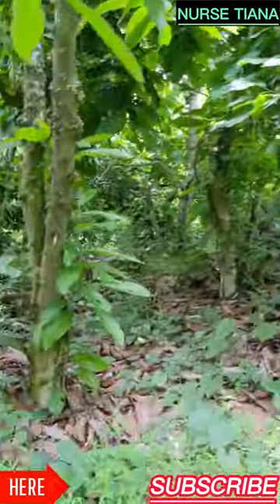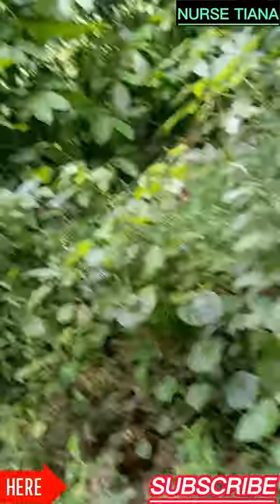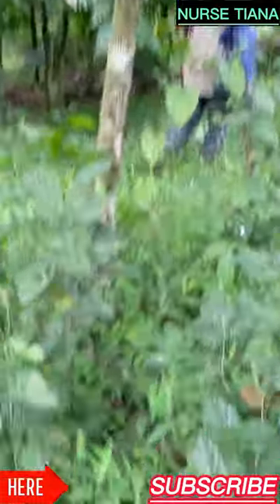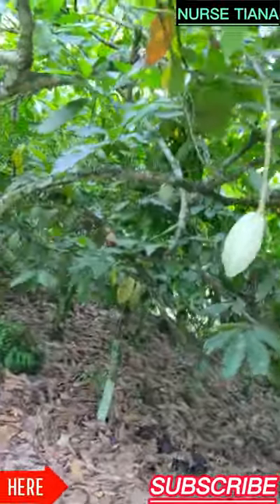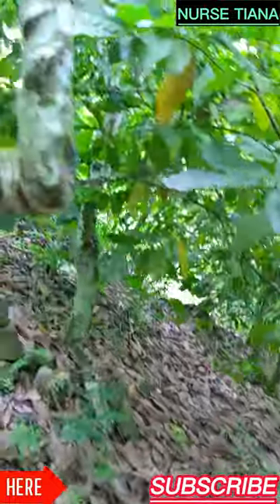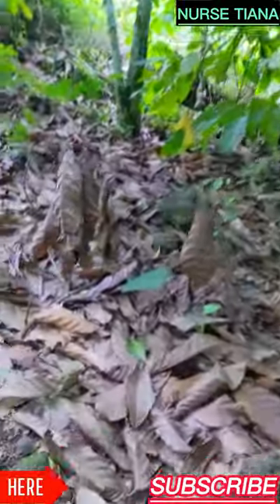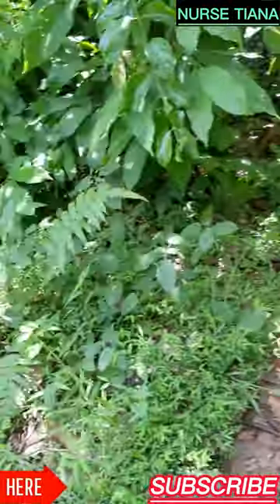There aren't many cocoa pods on the stems right now because it's not the season, but when it is I'll make videos so you can watch. That's my bestie Glory who is making this video. This is what a farm looks like here in Moyoka and so many other places in Cameroon. That's actually a cocoa pod — the yellow one. The green ones are not yet ripe, but they can also be harvested if they are strong enough.